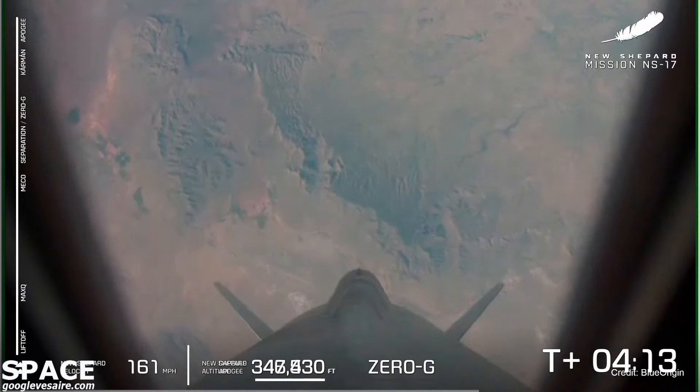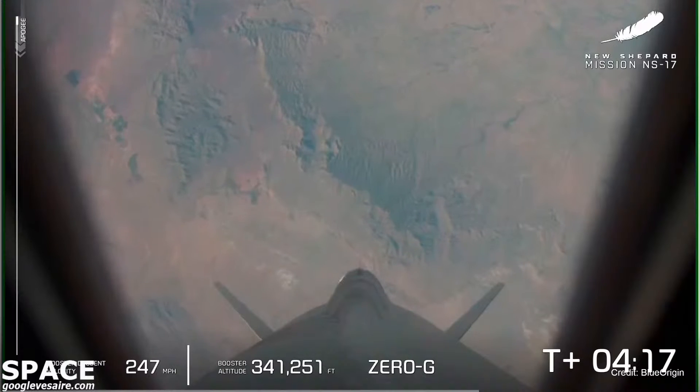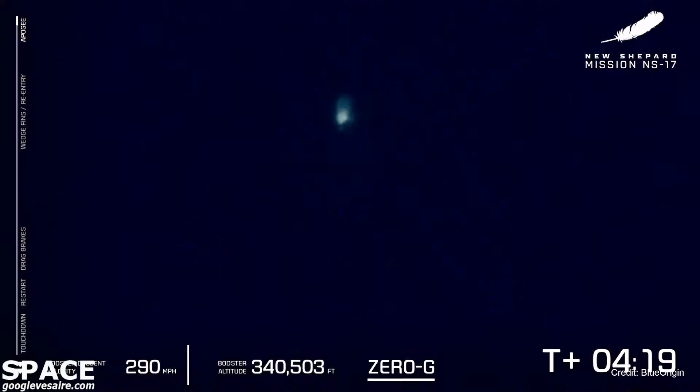We just received confirmation of apogee for the crew capsule. That apogee is over the Kármán line, the internationally recognized line of space, and that's the highest point the crew capsule will travel today. You can now see that booster is headed back from space for the eighth time, and those lunar landing sensors are really going to work as the booster makes its way back to the pad for a precise landing in West Texas.